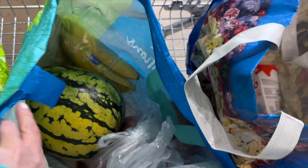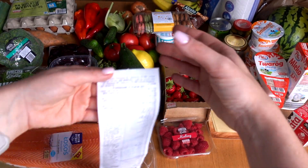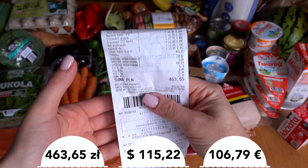These are the products I usually buy every week, and now you'll see how much I spent. Four big bags — plus some meat already in the fridge — and the final price is 463 Polish złotych. This is the average amount I spend every week.